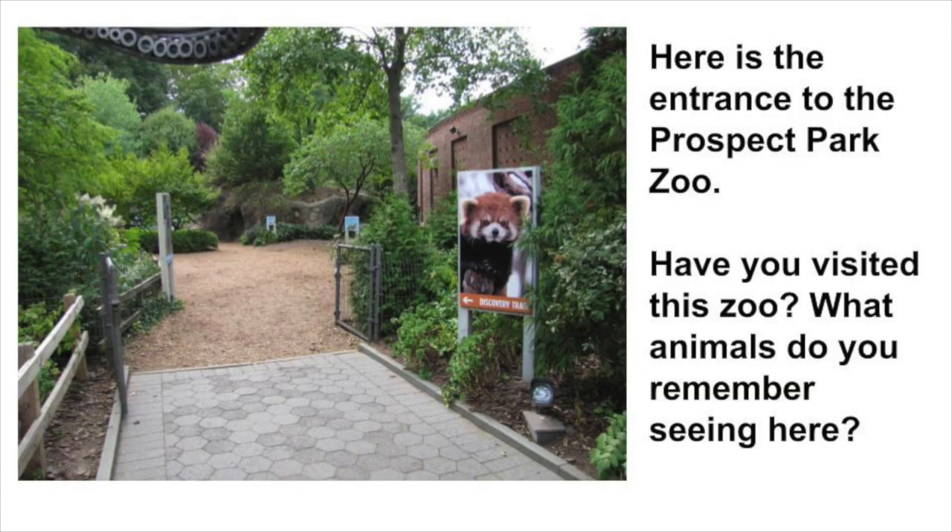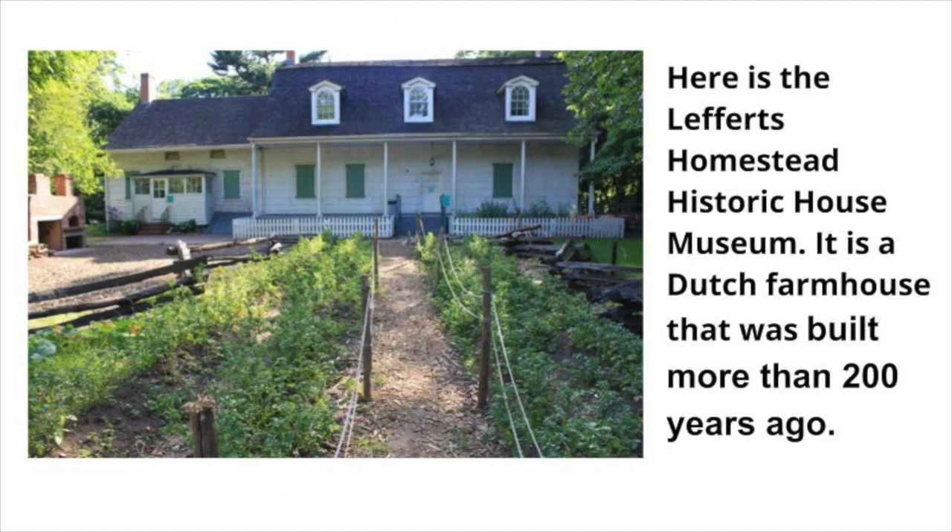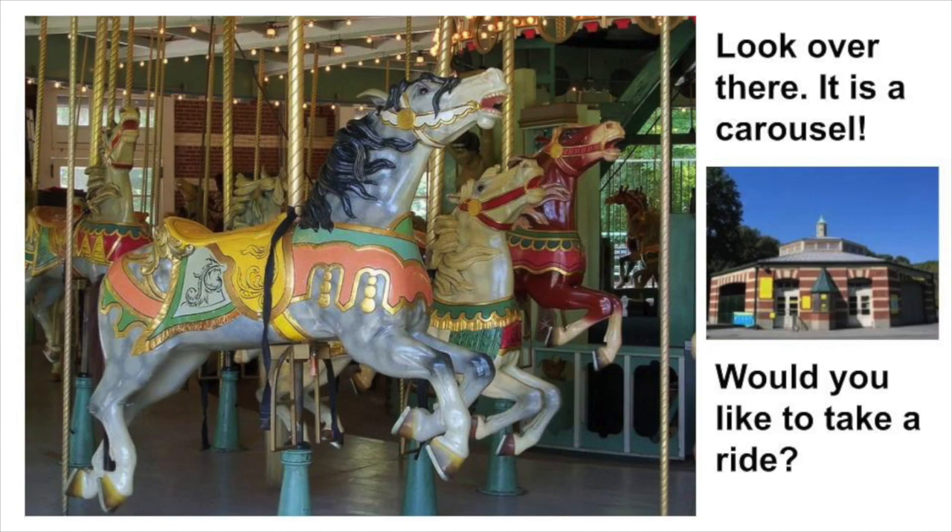Wow, we're close to the entrance of the zoo right now. It's not open, however we could come back at another time to see it. Have you been to the zoo before? What animals do you remember seeing here? Wow, here is the Lefferts Homestead Historic House Museum — it is a Dutch family farmhouse that was built more than 200 years ago. And here is the carousel — would you like to take a ride?